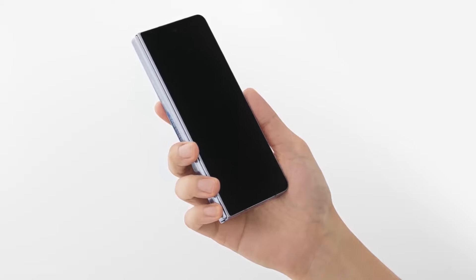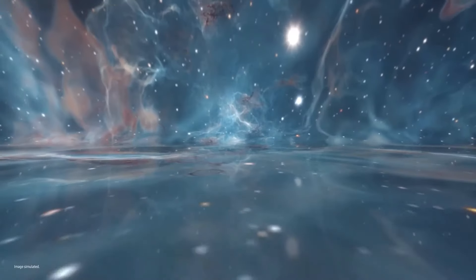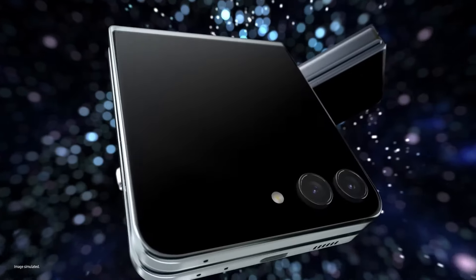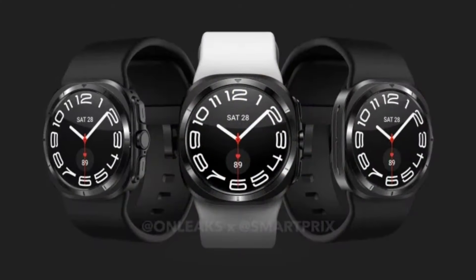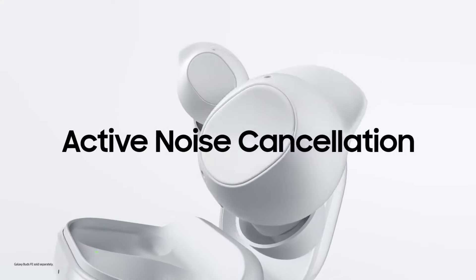Back in April, we exclusively reported that Samsung will hold the next Galaxy Unpacked event on 10 July 2024, where the company is going to launch the Galaxy Z Fold 6, Galaxy Z Flip 6, Galaxy Watch 7, Galaxy Watch Ultra, Galaxy Buds 3 Pro, and Galaxy Buds 3.